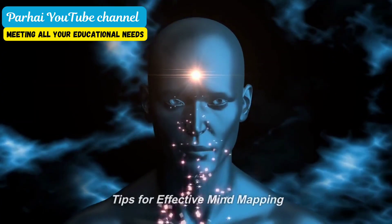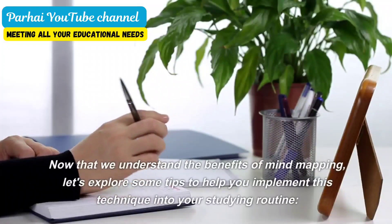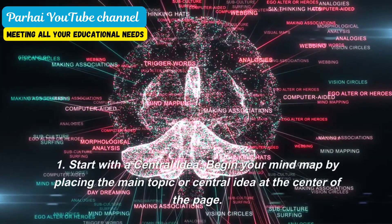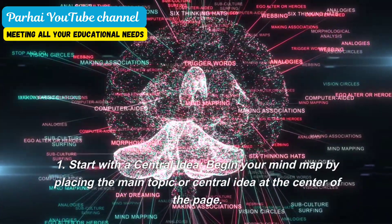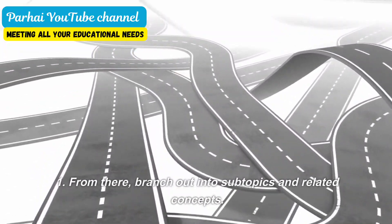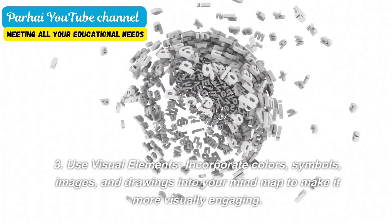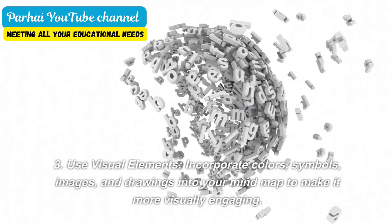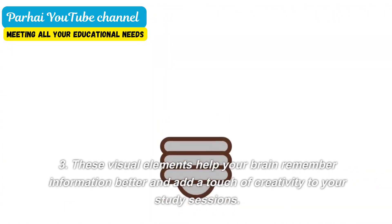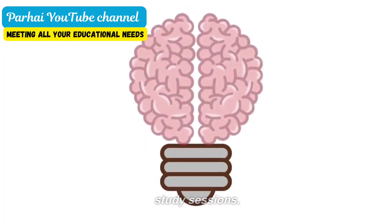Implementing mind mapping: tips for effective mind mapping. Now that we understand the benefits of mind mapping, let's explore some tips to help you implement this technique into your studying routine. First, start with a central idea. Begin your mind map by placing the main topic or central idea at the center of the page, then branch out into subtopics and related concepts. Use visual elements. Incorporate colors, symbols, images, and drawings into your mind map to make it more visually engaging. These visual elements help your brain remember information better and add a touch of creativity to your study sessions.